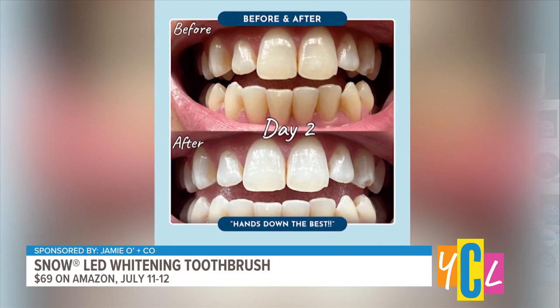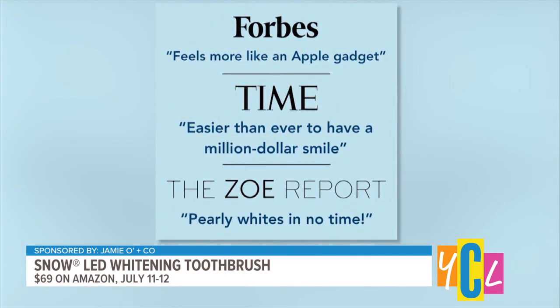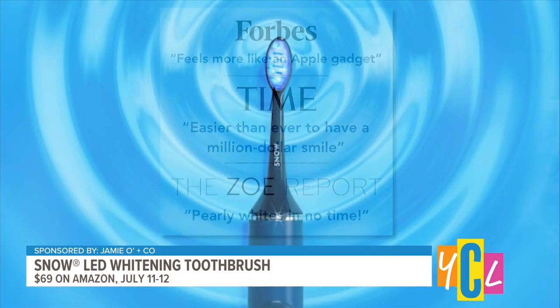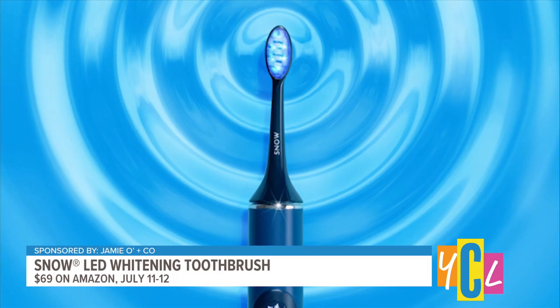Their Amazon Prime Day deal is one you're not going to want to miss. Normally $149, you're going to save over 50% off — it's going to be $69 on July 11th and 12th on Amazon. You can find more information at TrySnow.com, so definitely add that one to your list.